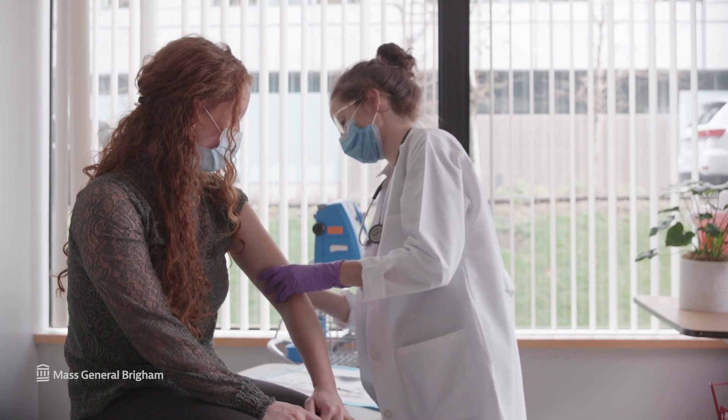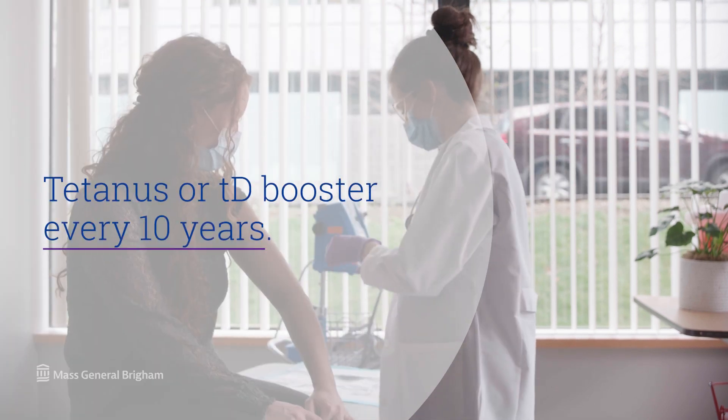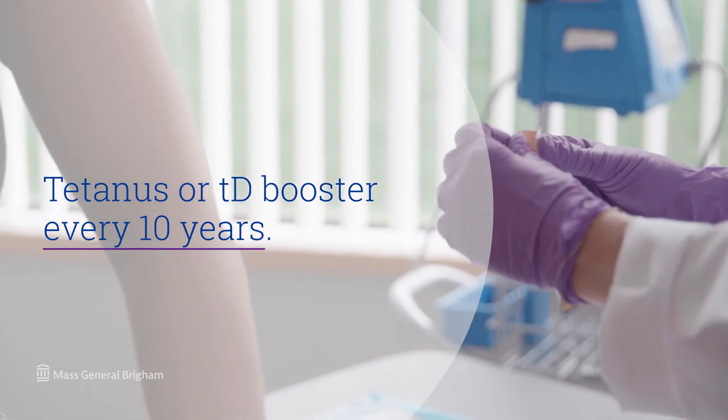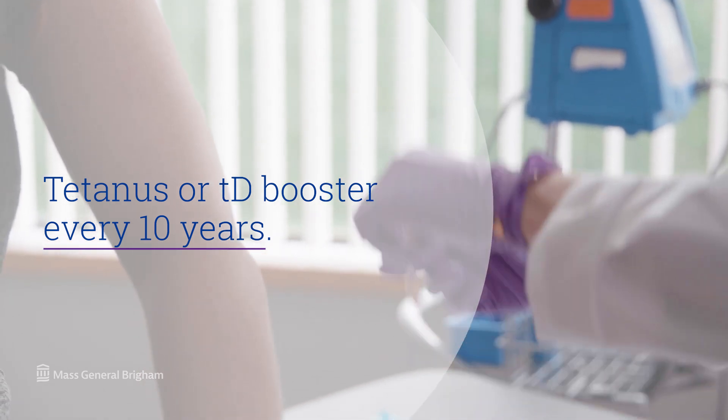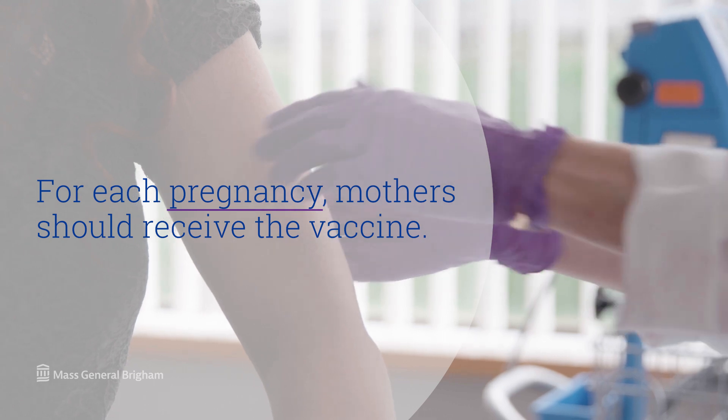The best way to avoid tetanus is prevention, and the best way to prevent tetanus is to get the vaccine. There are several kinds of tetanus vaccines. Adults should get a tetanus or TD booster every 10 years, but it can be given before the 10-year mark. Also, for each pregnancy, mothers should receive the vaccine.